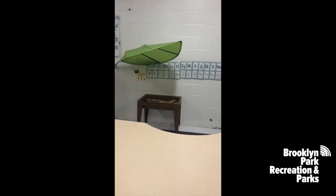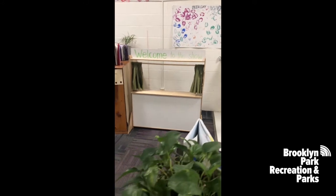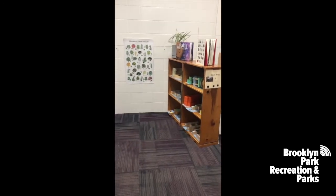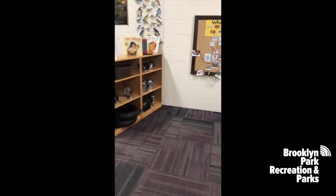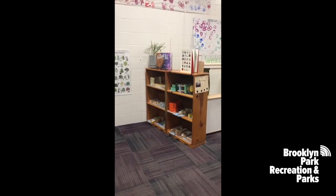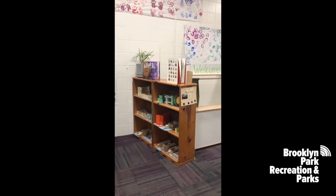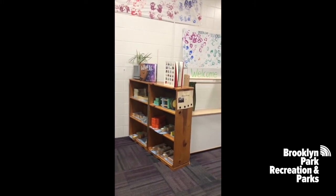Here is our sensory table, which is changed out with every study. We have a puppet theater set up right now, and we switch that out between music and the puppet theater throughout the year. Another learning center area we have is the building block area. Each of our centers has a tag with the amount of spots available to play in that area, so that students have enough materials and each area is not crowded.